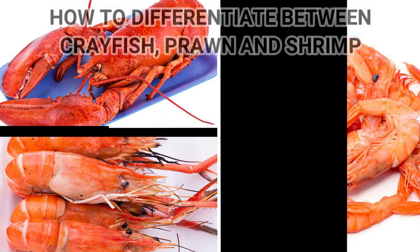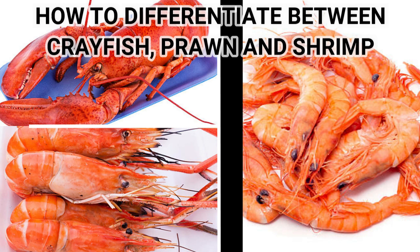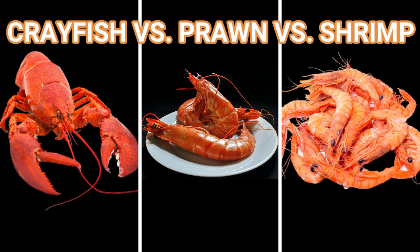How to differentiate between crayfish, prawns and shrimp. This is because a variety of marine creatures, especially crustaceans, all look alike but are very different. The main reason for this is the alike structure and almost the same body between the three.